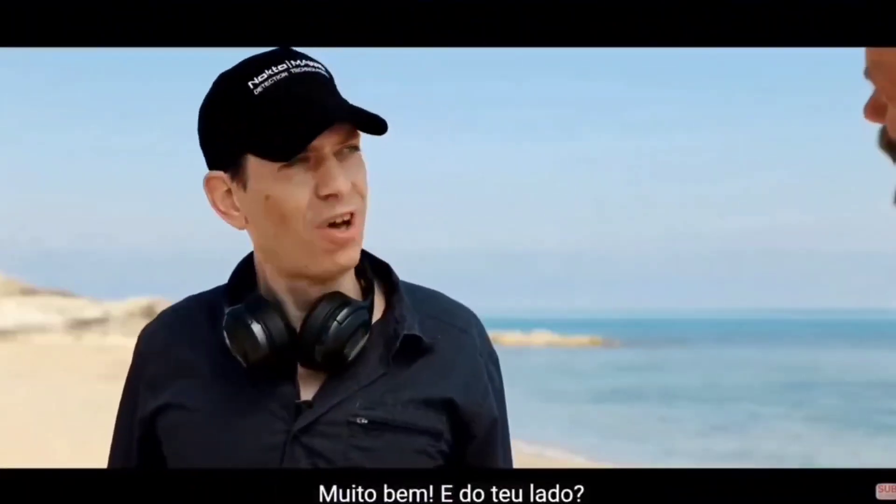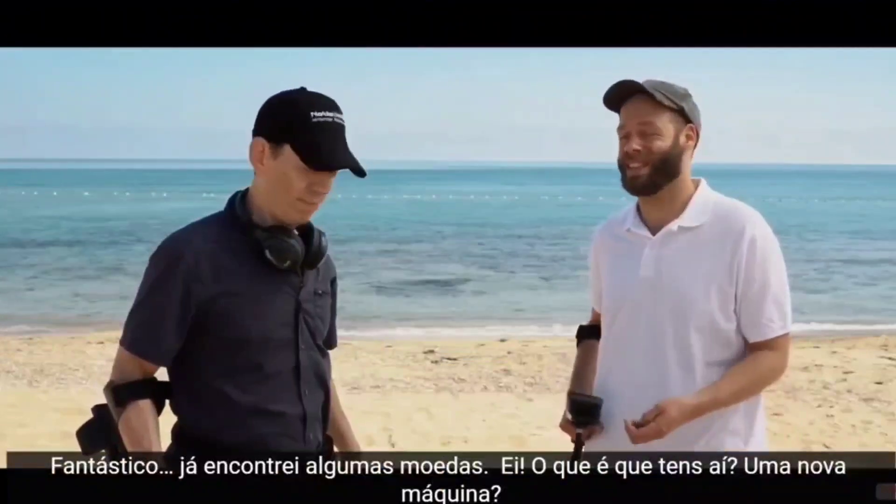Hey, how's it going? Very well, yourself? Fantastic. Already found a few coins.